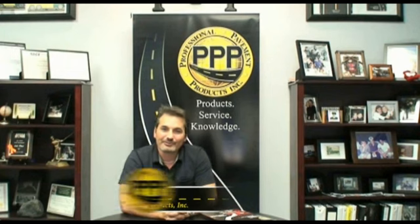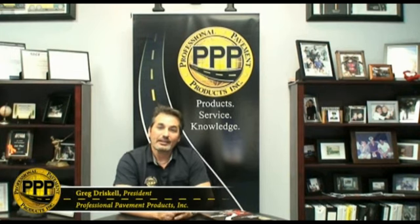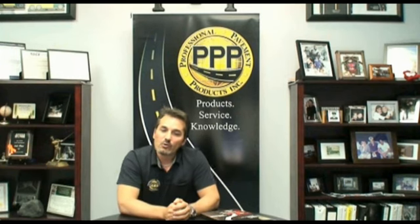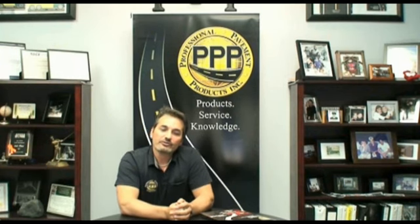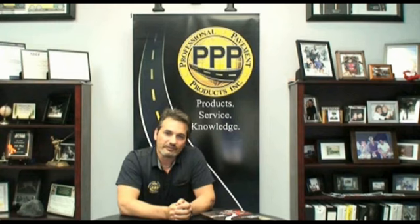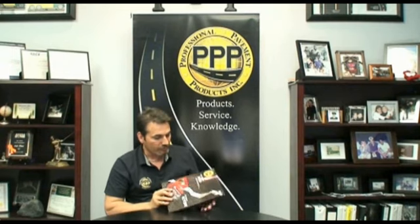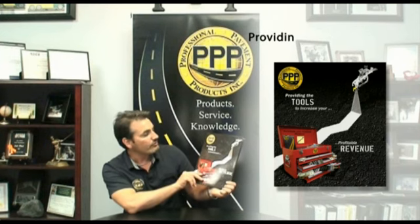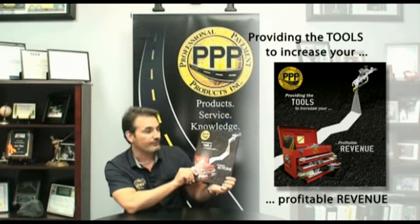Hello and welcome back, Greg Driscoll here. In this video, the second of a series of three, we're going to show you ways to increase the offering of products and services to your current customers and current contracts. First, let me show you this — our tool packet, what we lovingly call it. It says: providing the tools to increase your profitable revenue.